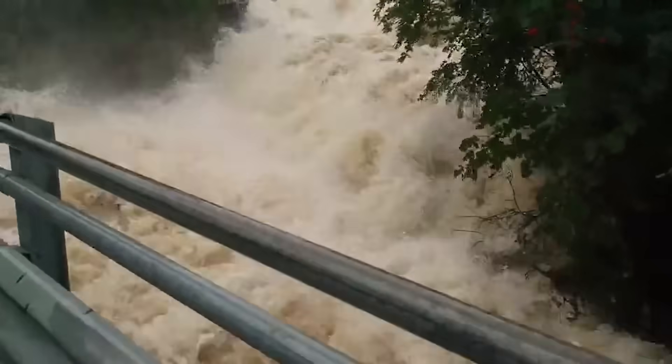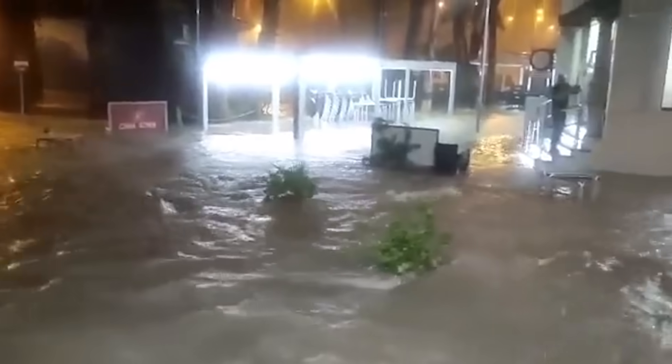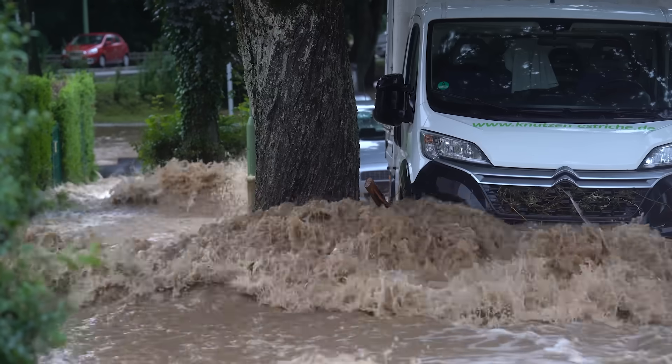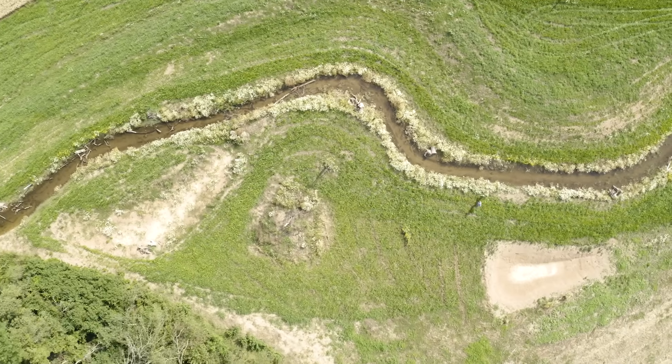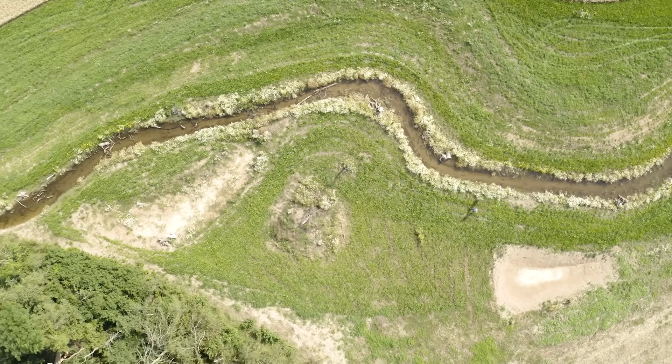When we no longer have floodplains or floodplain forests, water flows out of the landscape very, very quickly, which causes flood waves to get bigger and bigger and cause damage accordingly. And that damage is enormously high for society. That's why Scholz, together with the cities of Leipzig and Schkeuditz, the University of Leipzig and the environmental association NABU, decided to give the floodplain landscape here a more natural face again.